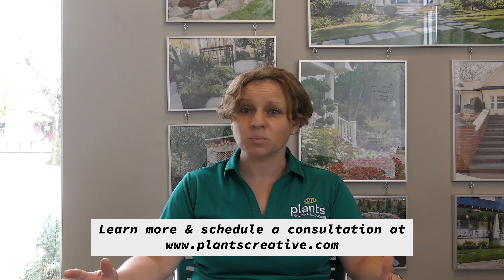If you have any more questions, we'd love to work with you. Contact us at PlantsCreative.com. Thanks.